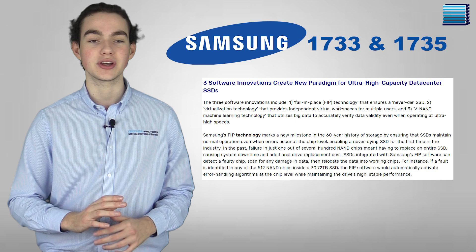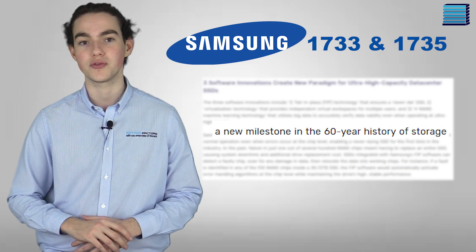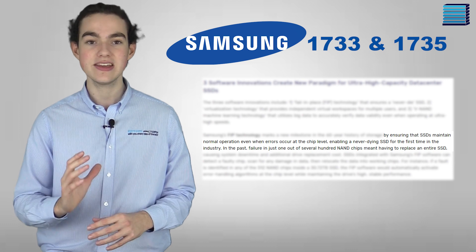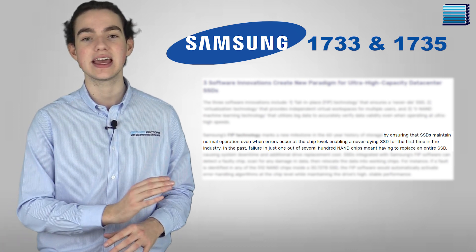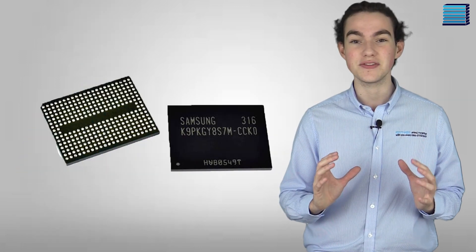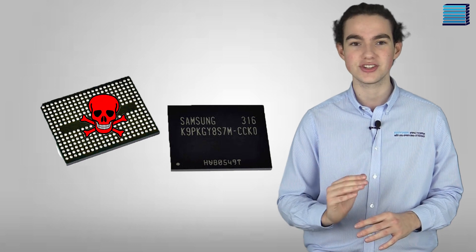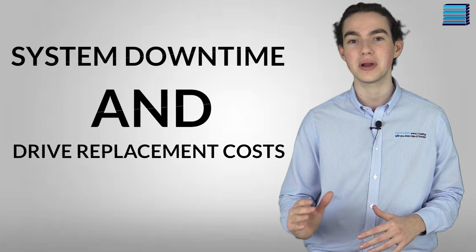Let's start with fail-in-place, or FIP technology. According to Samsung, this technology marks a new milestone in the 60-year history of storage. It basically means that even if there is an error on one of the NAND chips, the SSD can still maintain high and stable performance — a first for the industry. Normally, if even one of the several hundred NAND chips on an SSD failed, the whole drive would have to be replaced, meaning system downtime and drive replacement cost.